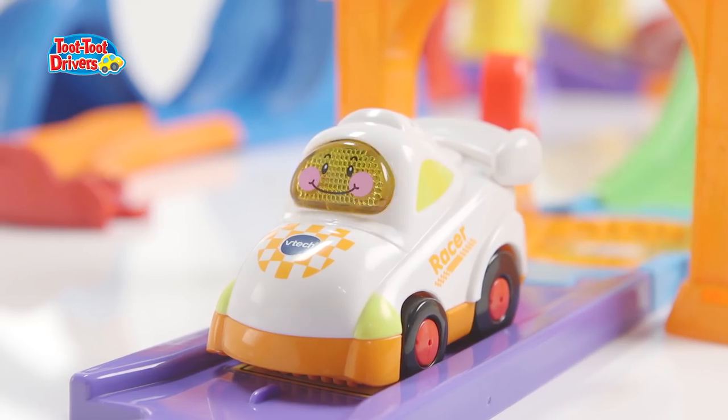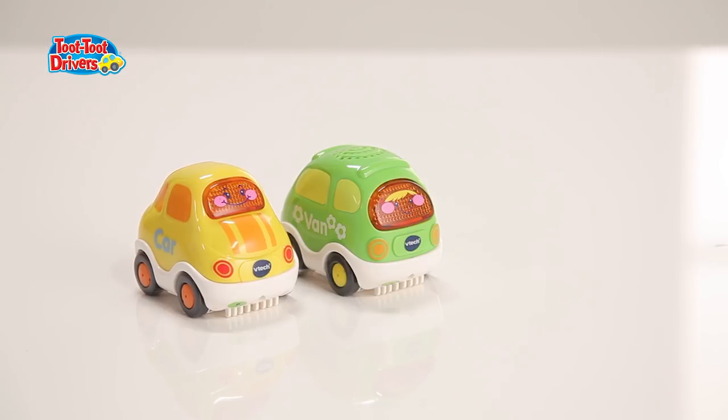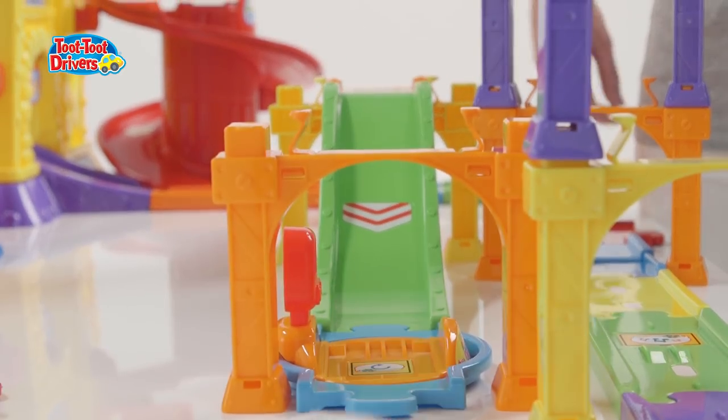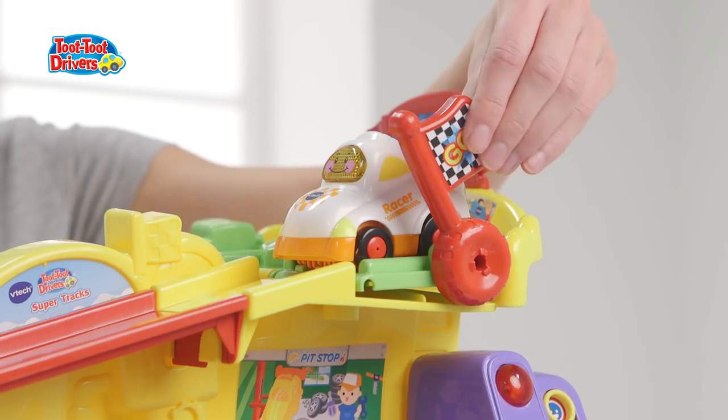With one race car included, your little one can add to their collection by using their other favourite VTech cars and animals that will fit on the track and with the sound points. So start your engine!